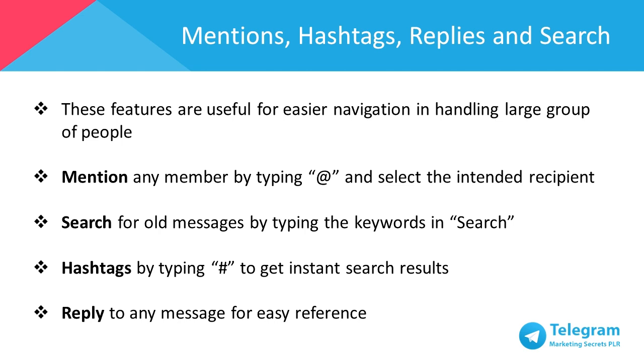Hashtags can be used to get instant search results just by typing in the pound sign or hashtag before the word, and it becomes clickable. As an easy reference, you may select to reply to any message so that everyone knows which message you're referring to. You can also quickly go through the original message just by tapping on the quote.